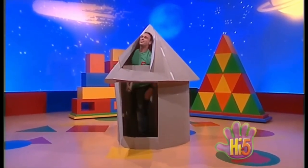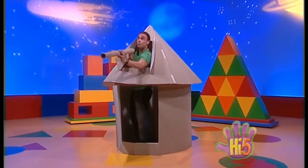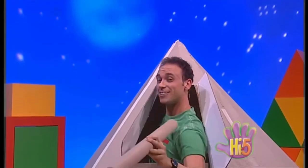Wow, such a beautiful clear night to look at the stars. And a perfect window to poke the telescope through. I can see so many stars way out there in outer space.